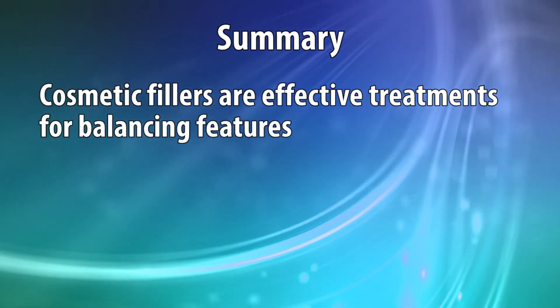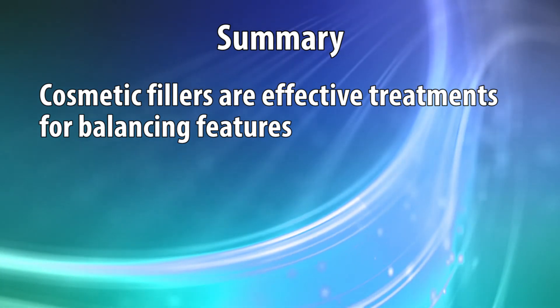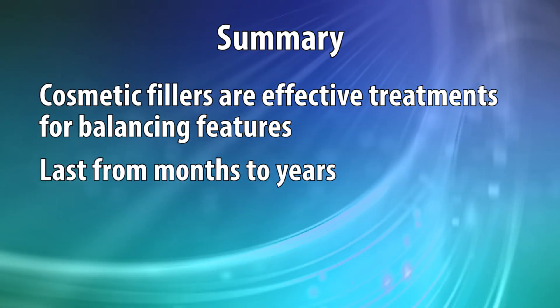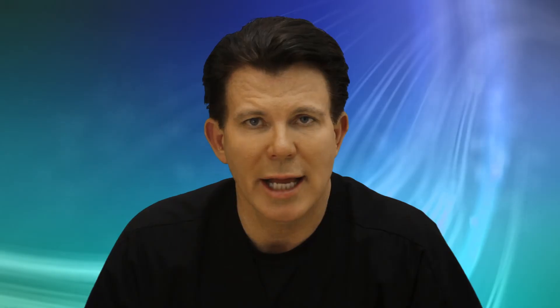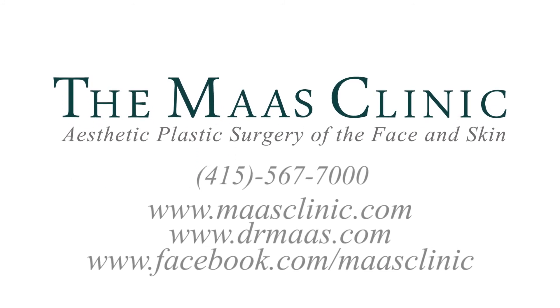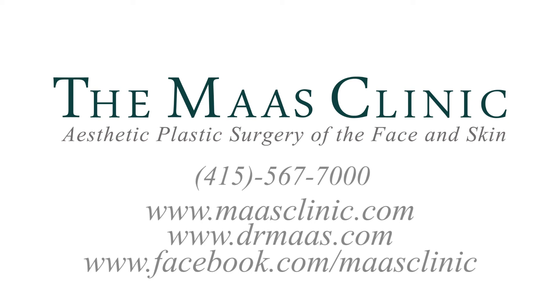In summary, the cosmetic filler treatment can be a very satisfying, easy way to get nice improvements and balance features for the long term. The durations of effect for many of these go from several months up into years now with some of the newer fillers. We're happy to provide those to all of our patients in a strategy that's both effective for the short term and long term with an easy office visit. If you have any questions about cosmetic fillers and what to expect before or after, you're welcome to visit our website at mossclinic.com, my video blog at drmoss.com, or call the clinic at 415-567-7000. As always, it's Dr. Corey Moss on Looking Your Best.